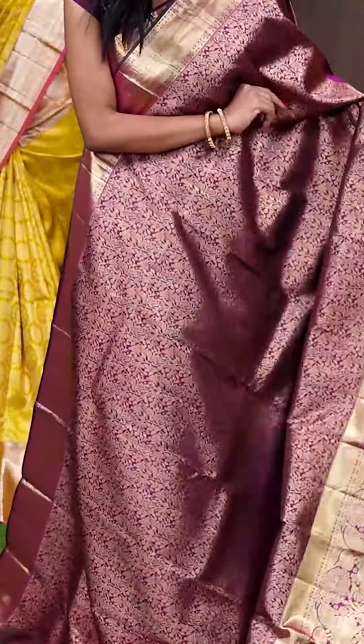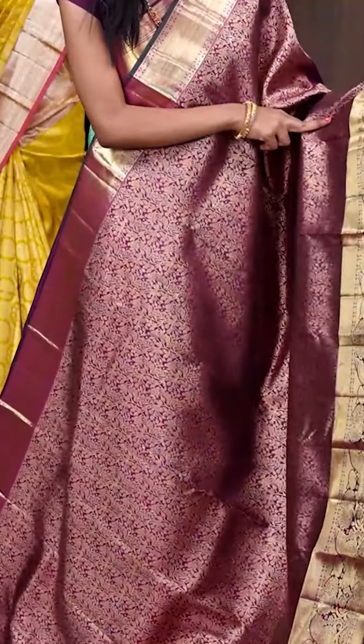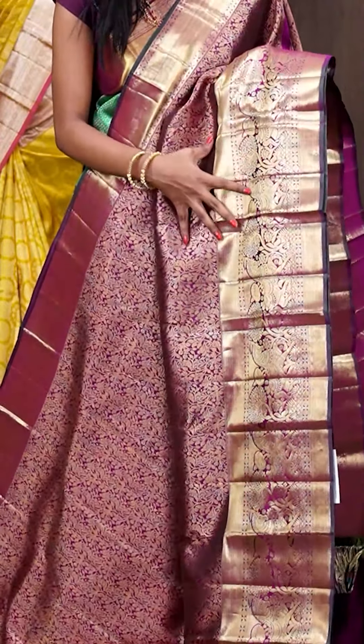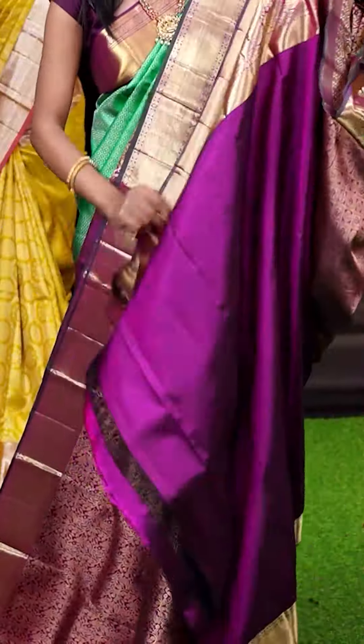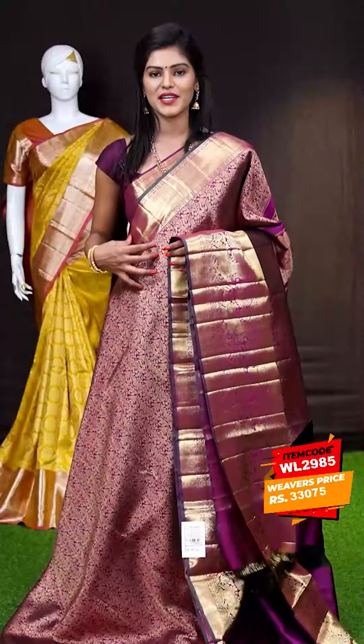Here we have the next one — it's a deep purple colour saree and all over the body it has got golden zari small doll with leafy and mango birds design. The border is a surf golden zari cross lines with horse and flower designer border. This is the pallu — it's a grand rich designer pallu. When it comes to the blouse, it's a deep purple colour plain blouse with border. The item code for this one is WL2985 and it is priced at ₹33,075 only.